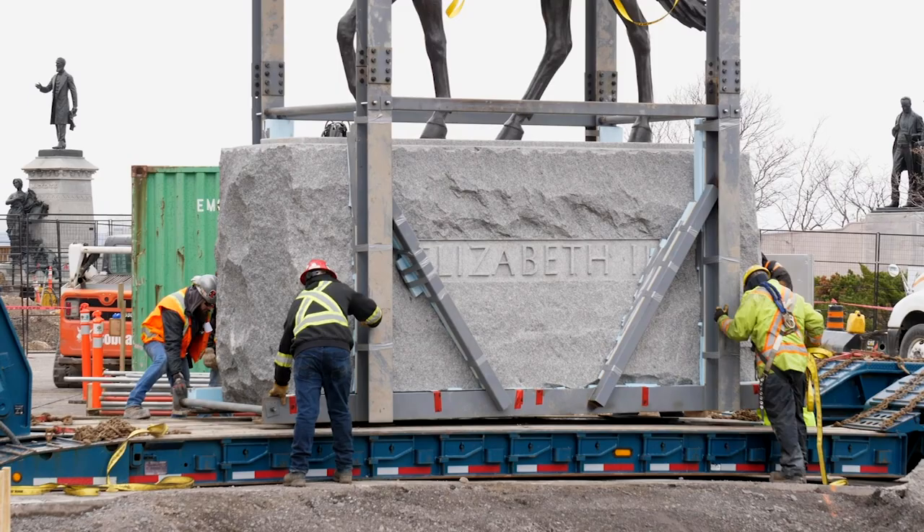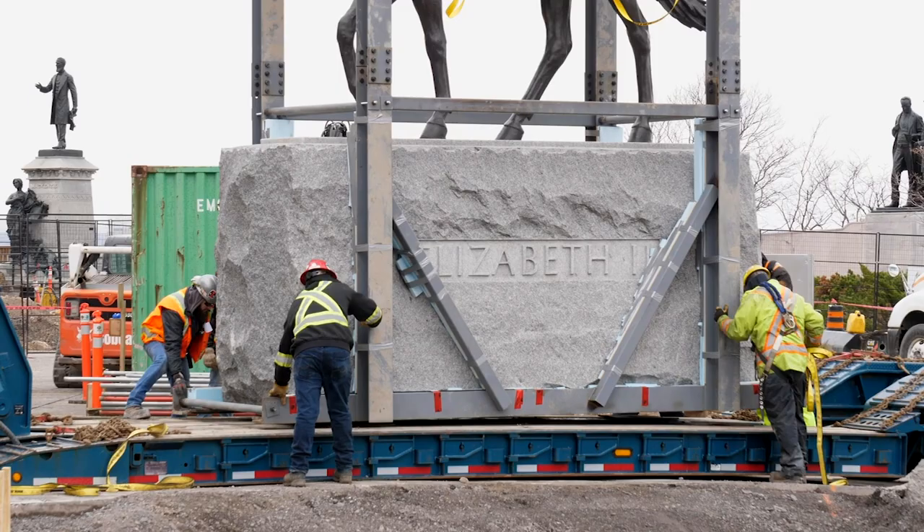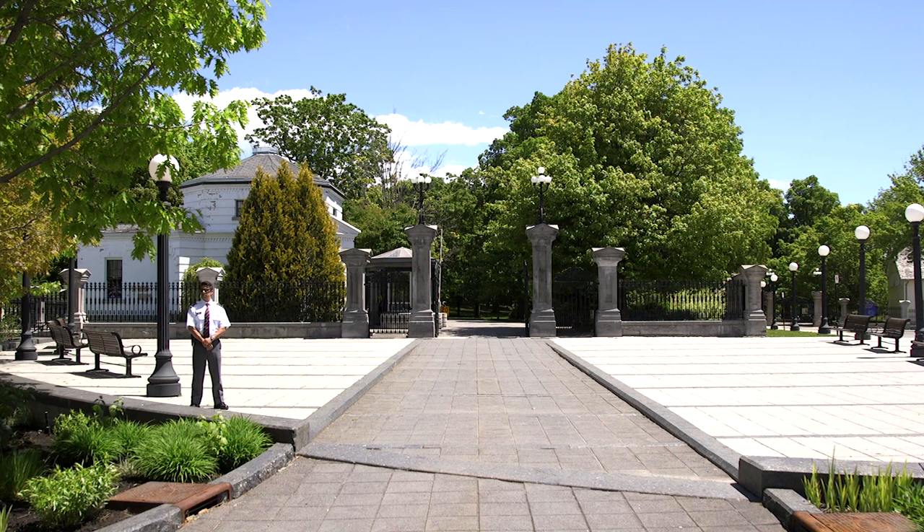Once put on the truck, the statue of the Queen was escorted by police through downtown Ottawa to its new home near the entrance to Rideau Hall, the official residence of the Governor-General, who is the Queen's representative in Canada.